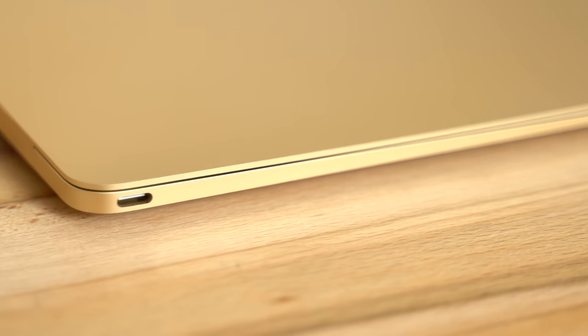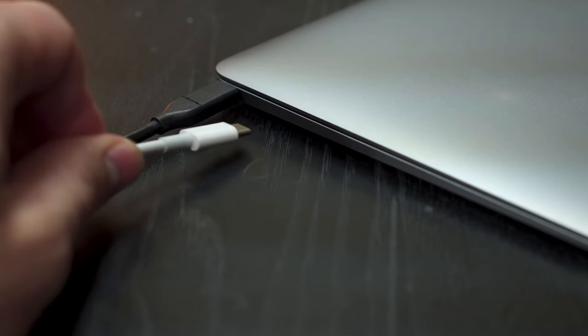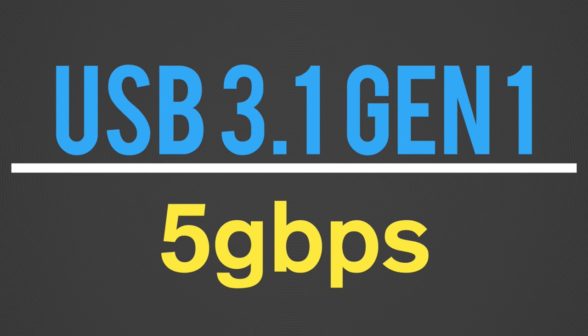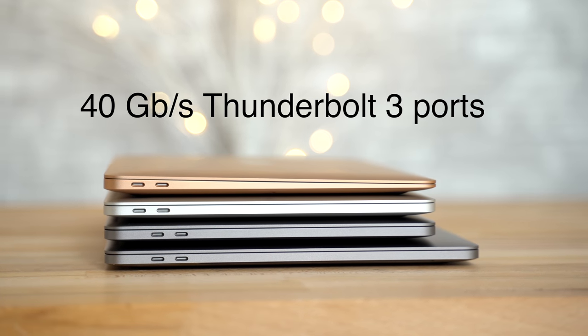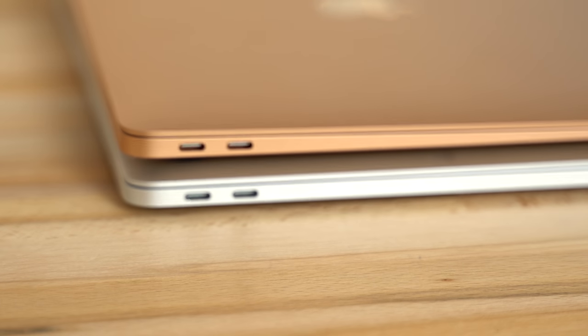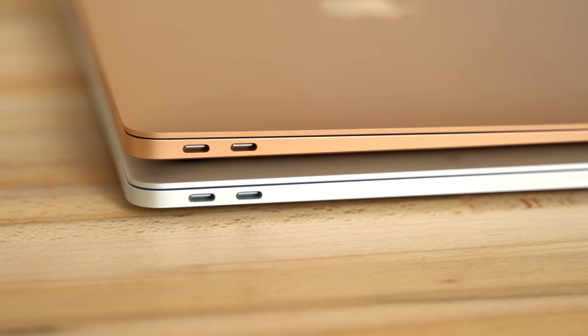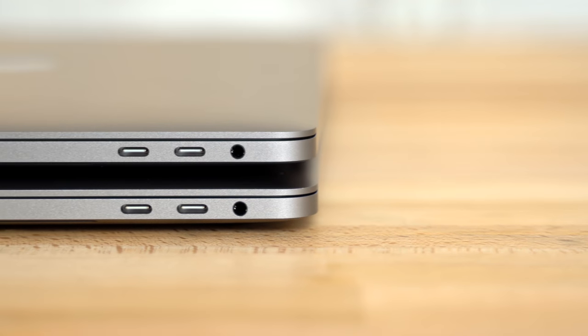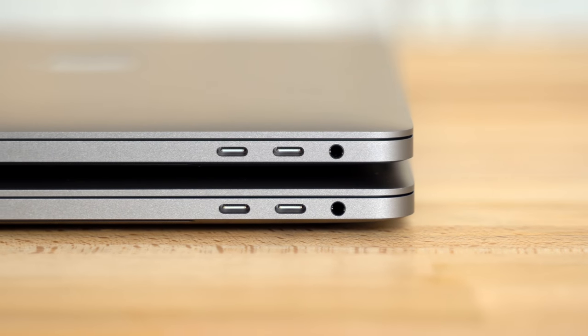Now let's talk about ports. The 12-inch MacBook only gets a single USB-C port, so if you want to charge and transfer data at the same time, you'll need a USB-C hub. It also doesn't support Thunderbolt 3, limiting you to 5 Gbps transfer speed instead of 40 Gbps on the rest of the MacBooks. The MacBook Air and the non-touchbar MacBook Pro both get 2 ports, while both 2018 Touch Bar MacBook Pros get 4 ports — the best option if you love having plenty of connectivity.